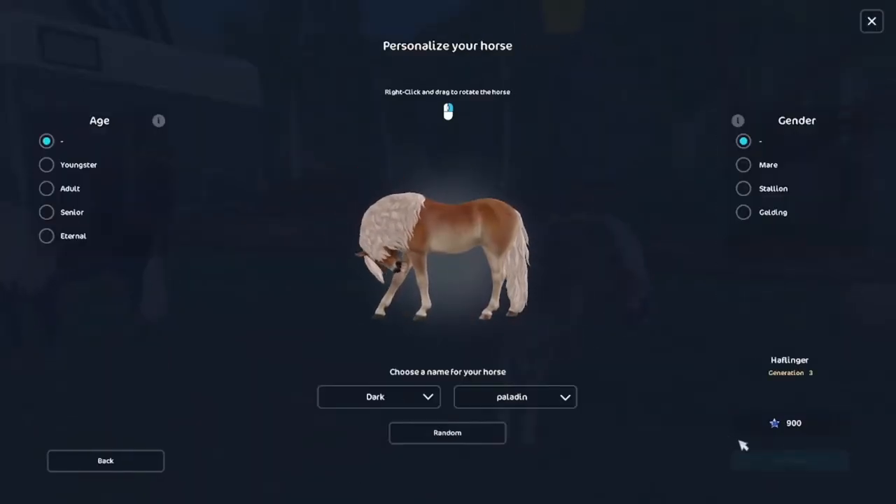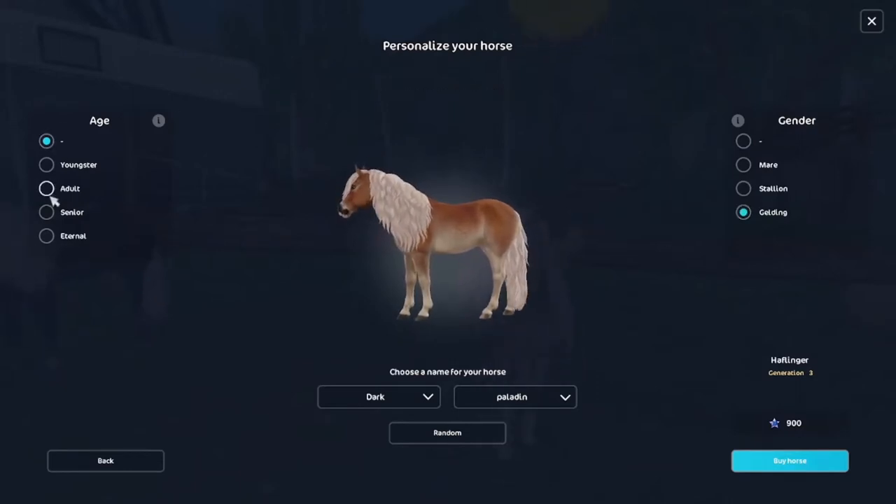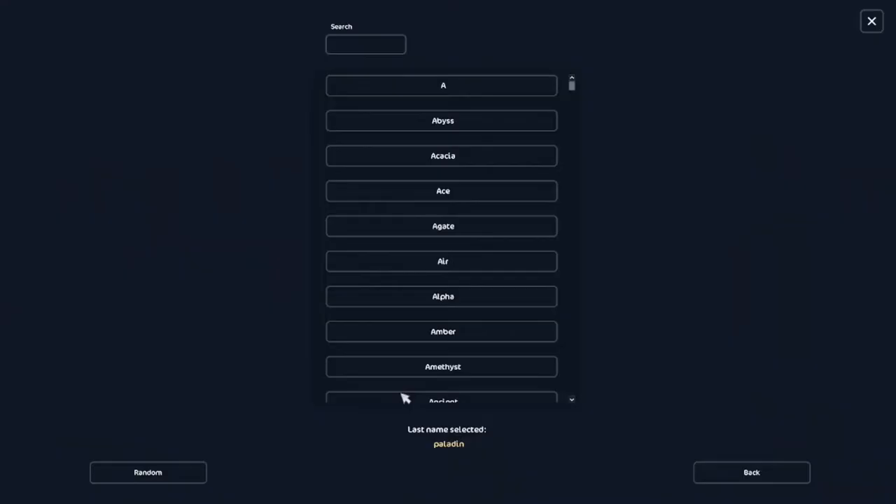Okay, so I'm gonna get this one. I have no idea what I'm gonna call it. It's gonna be a gelding adult, of course. I'm thinking Ebony.